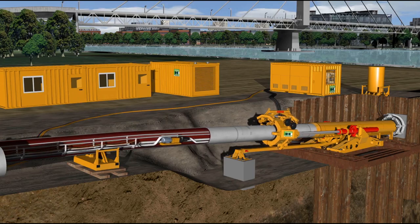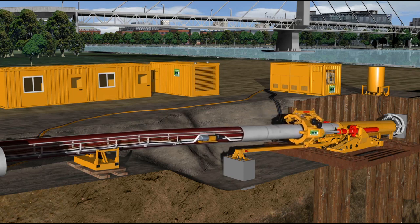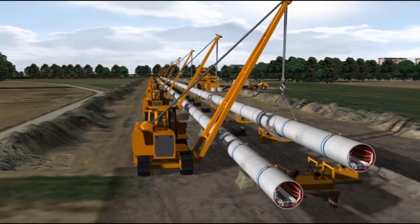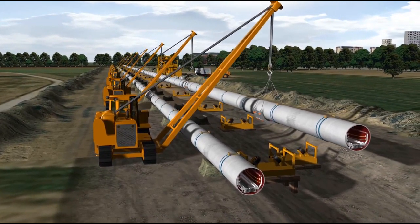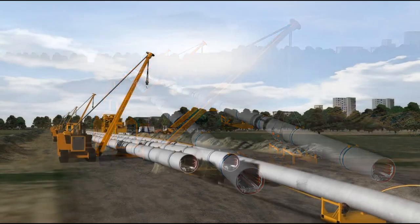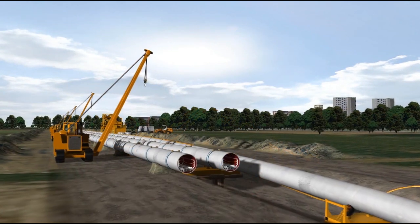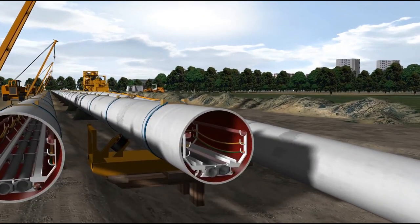The supply lines of the microtunneling machine are also moved during the pipe jacking procedure. After pushing one pipe section, the next pipe section is lifted onto the pipe rollers and welded to the first pipe section. With each coupling procedure, all supply lines placed inside each new pipe section are connected with the previously laid out lines to make a connection between machine, steering container, and separation plant.